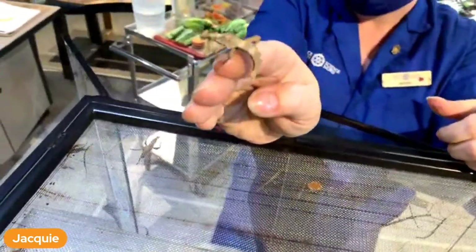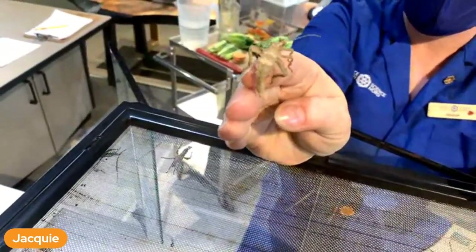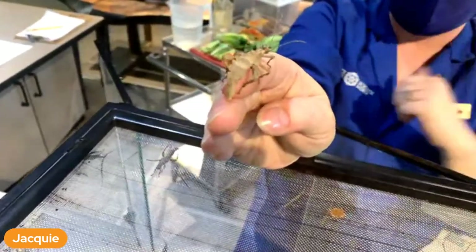I say she because if you look at the tail, can you see the end of the tail? It's got a little point. The females have that point on their tail because that's for egg laying, where the males wouldn't have that point at all.